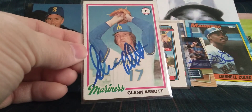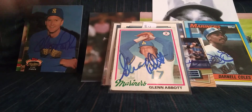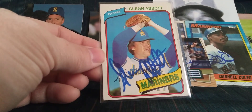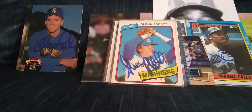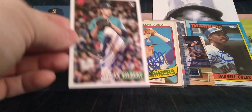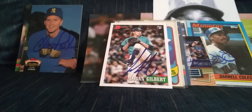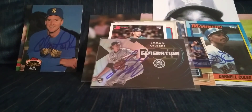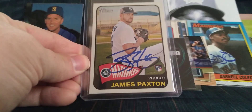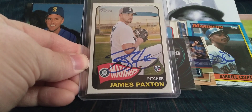Got Glenn Abbott on the 78 Topps — of course he was part of the 84 Tigers World Series team — and the 80 Topps as well. Also got Logan Gilbert on a 93 Bowman design; he's a great signer if you get him in person. And another Paxton on the 2014 Heritage — love this Heritage set.